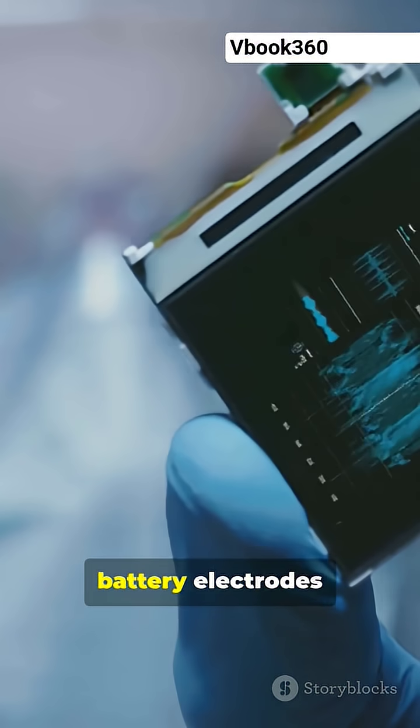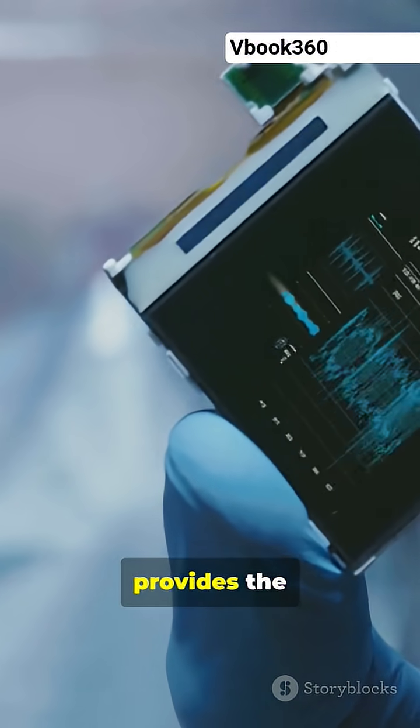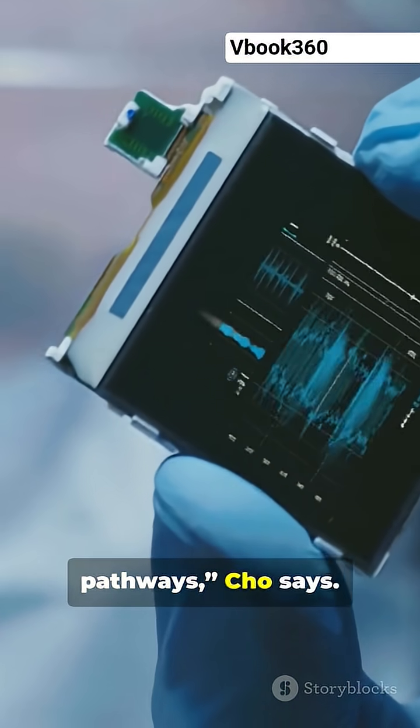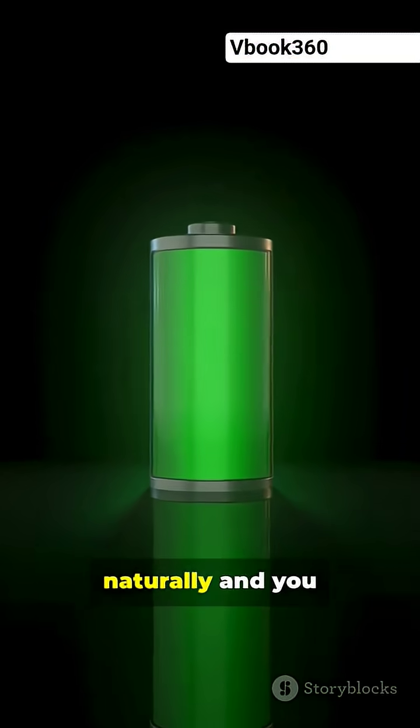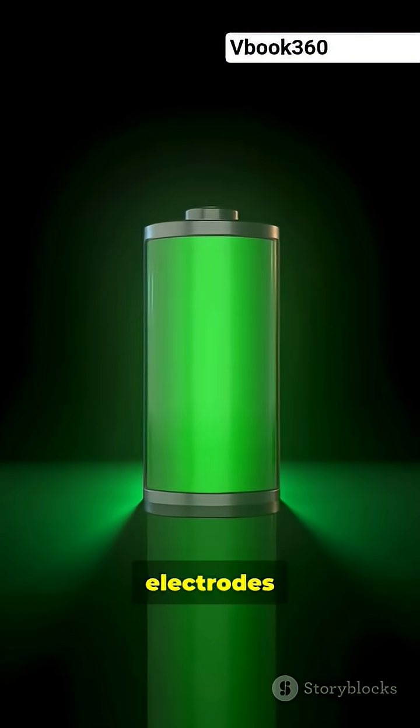The electrolyte holds the two battery electrodes together and provides the lithium ion pathways, Cho says. So when you want to recycle the battery, the entire electrolyte layer can fall off naturally, and you can recycle the electrodes separately.